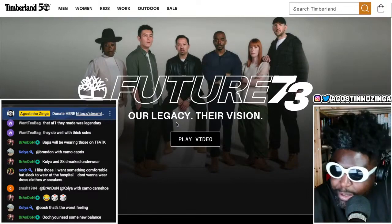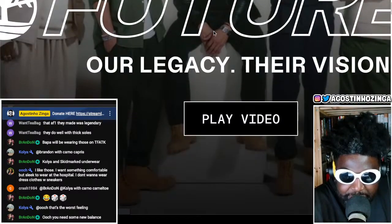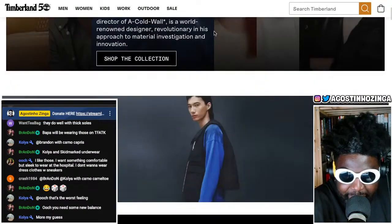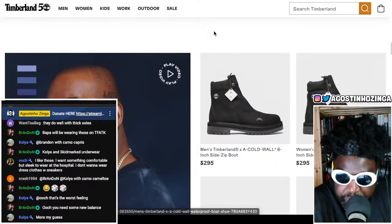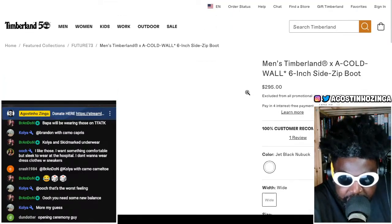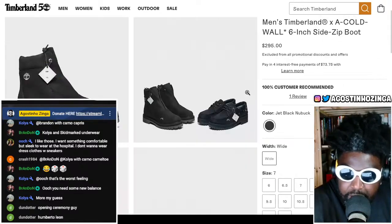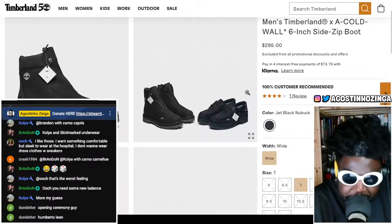I like how they got the guy to sit on the box because he's too short — that's Humberto Leon from Opening Ceremony. Let me see how much the boots are. Oh — 295! I'm not too mad at that at all, 295 is decent. That's okay.